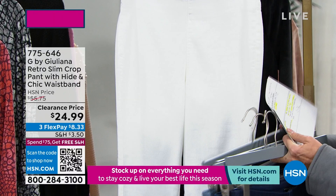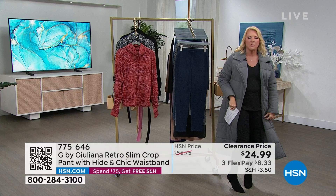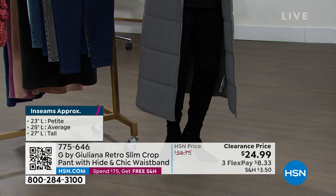I wear crop pants all year long. Yes, in the summer, absolutely. But why in the winter? It's because it's easier to put a high-shaft boot over a crop jean than a traditional jean, where you're trying to stuff all the fabric down in there. I am indeed wearing these right now with a high-shaft boot. Juliana earlier had a boot that came up and covered the crop too. You don't have all the bulk down around your ankles and yet you get that great skinny pant look.